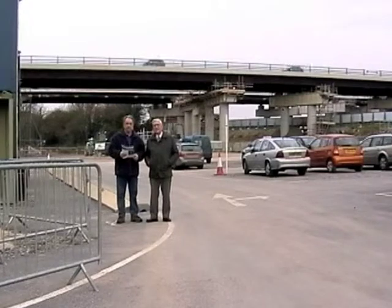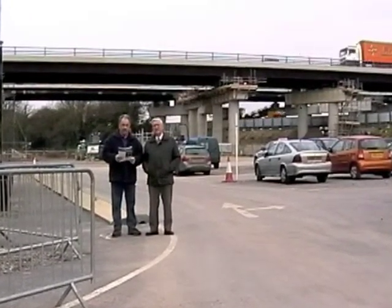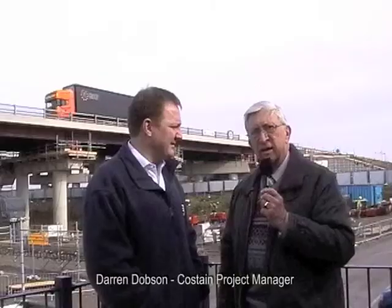Here we are on the site of the Wolvercote viaduct replacement. The bridge behind me is part of the A34 and will be repositioned by 15 metres on a sliding track. Good morning — I'm here with Darren Dobson, the project manager, who's going to tell us a little bit about what this project is all about. Over to you Darren — can you tell us why are you doing it?